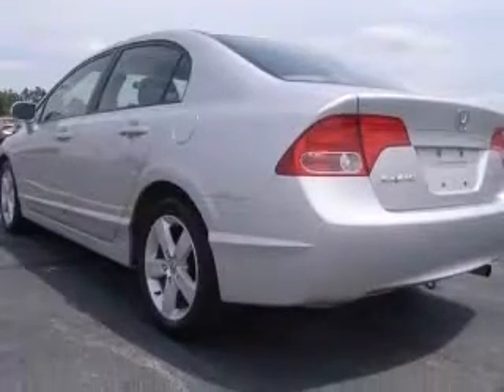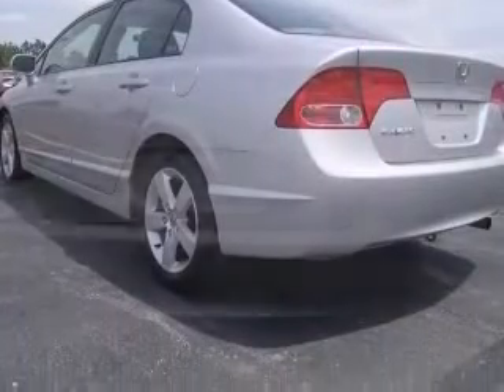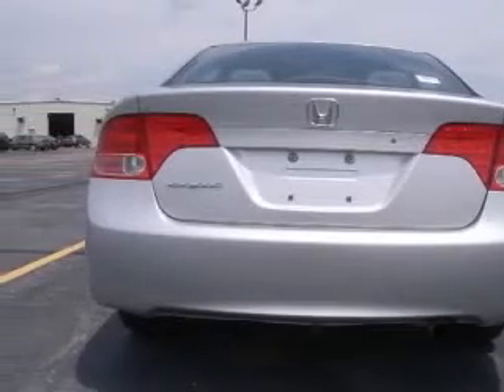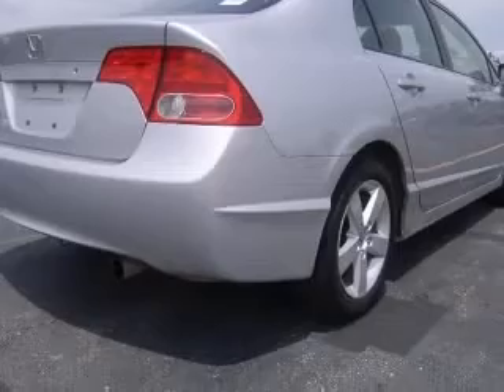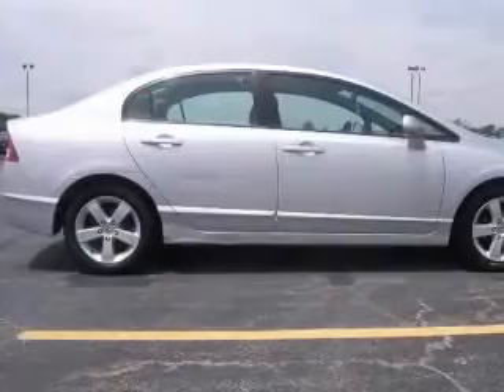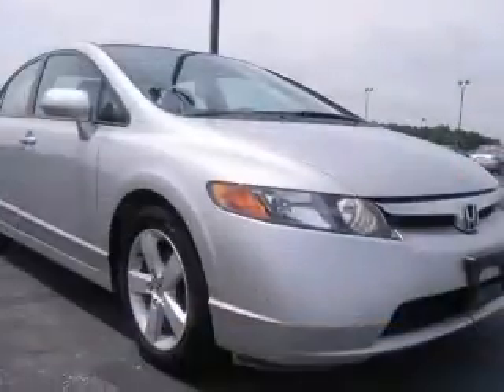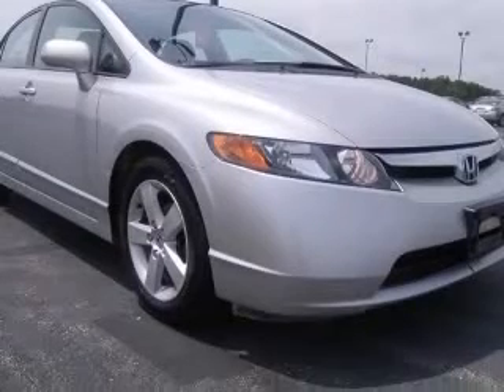This vehicle has an alabaster silver metallic exterior and includes the following options: four-wheel ABS brakes, air conditioning, audio controls on steering wheel, center console, full with covered storage, clock, in radio, cruise control, daytime running lights, external temperature display.